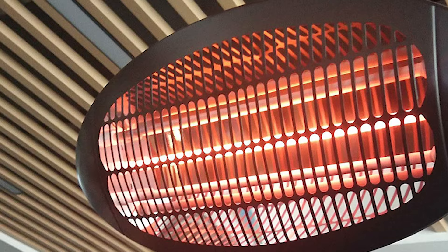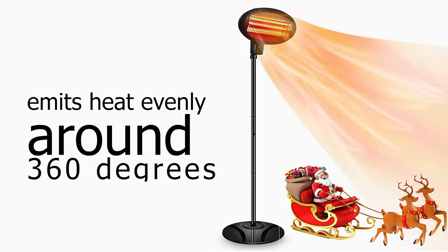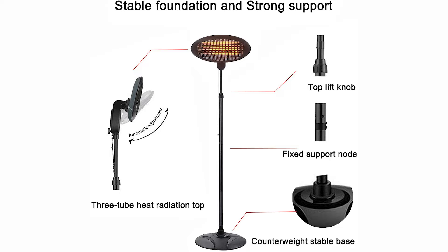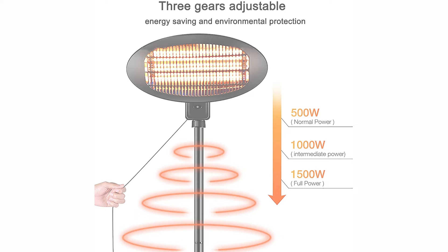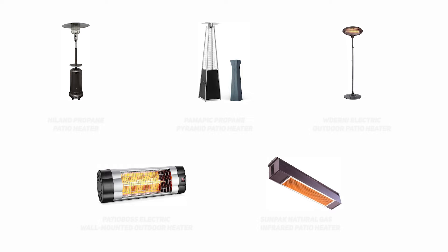Next up we have the best electric outdoor patio heater — the Waderni Electric Outdoor Patio Heater. This is for those interested in a freestanding heater but who prefer electric over propane. There are two models: an 83-inch model that emits heat evenly around 360 degrees, and an 82-inch model with a directional heating head. Both allow you to adjust the height and are safe for enclosed spaces like garages or conservatories. There are three power levels — 500 watt, 1000 watt, and 1500 watt — and they are priced very reasonably.